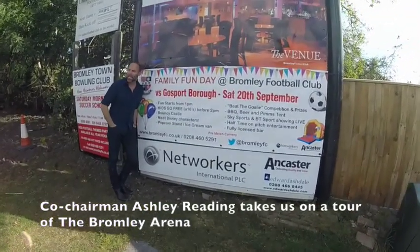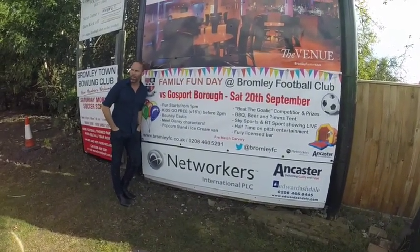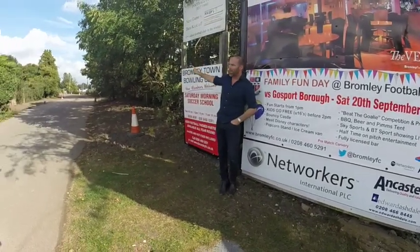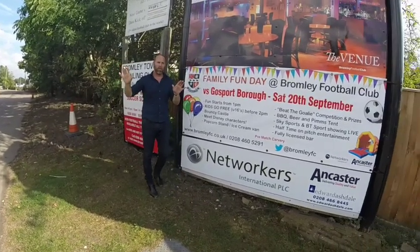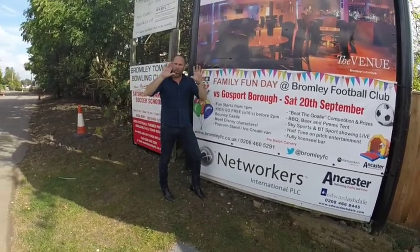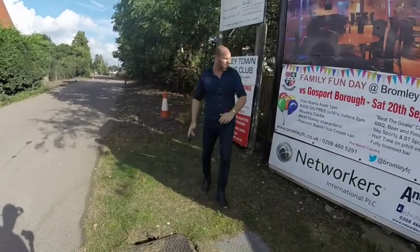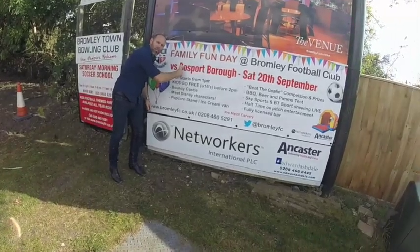Welcome to Bromley Arena, which is the home of Bromley Football Club. This is just the beginning of what is going to be a fantastic entertainment event and sports pub up the driveway. We have new signage with Bromley Arena incorporating all the component parts, which we'll talk about in a minute. More importantly, this Saturday, three points against Gosport — that's what we need.